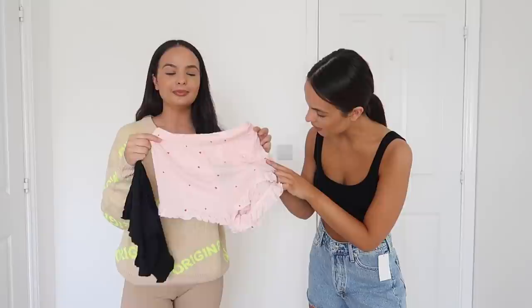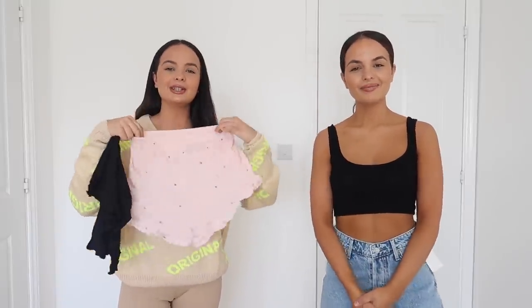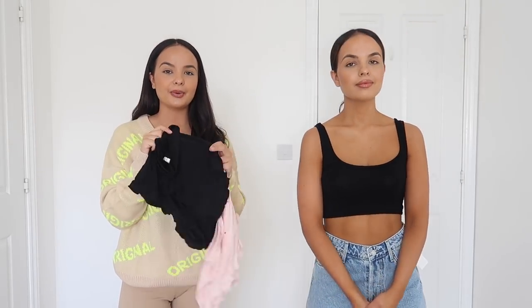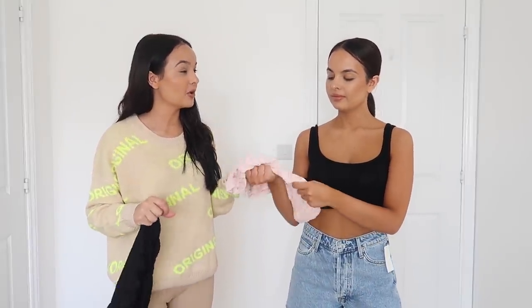So you get these really pretty pink ones — they are so cute with little dots and love hearts on them. I love that — little polka dots. And then you also get these black ones as well. The material is so nice and so soft. Generally I'd love to wear these in bed because they're so cosy. They feel really nice and lightweight.